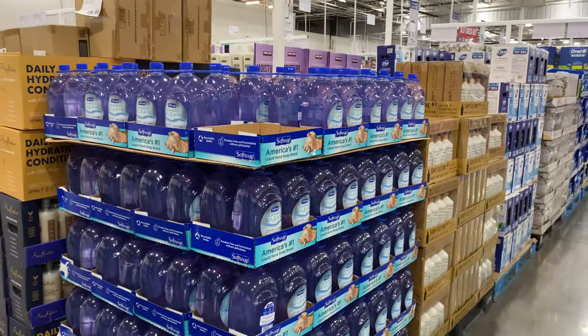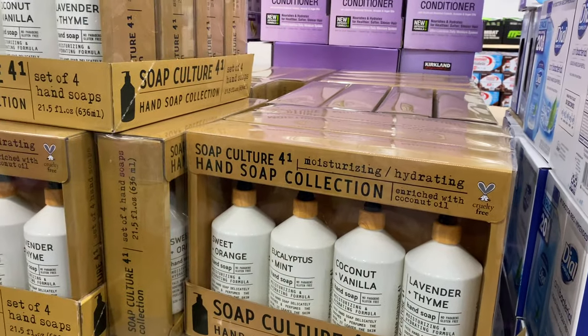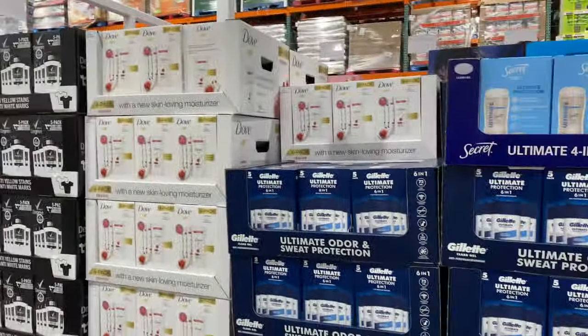This is the toiletries section. Here there are all hand soaps, shampoo, moisturizer, and soap — everything in bulk. I'm going to take the hand soap from here.